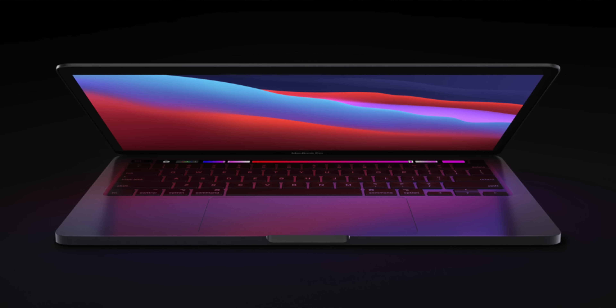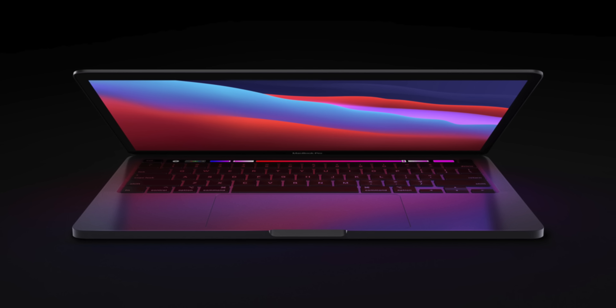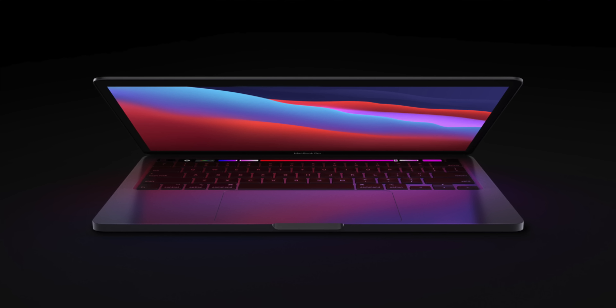Moving on to the final section — the Mac lineup. Five new models are coming: a new high-end iMac to replace the current Intel 27-inch version, a new Mac Pro, a new Mac Mini, a new MacBook Pro, and a new MacBook Air — all of that coming in 2022. Starting with the MacBook Pro, Gurman says it's going to be a base model MacBook Pro, likely cheaper than the current $2,000 starting price for the 14-inch redesigned MacBook Pro that just got updated.